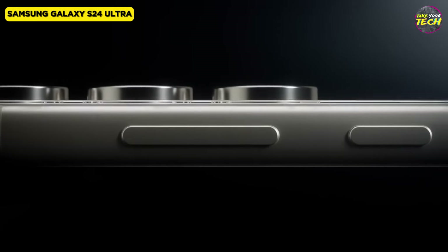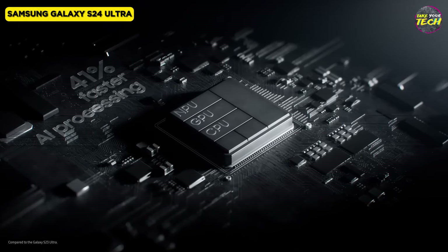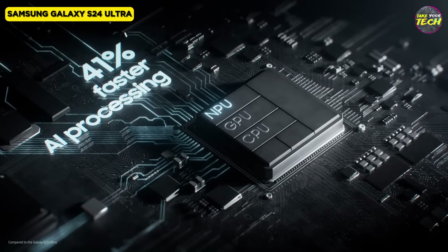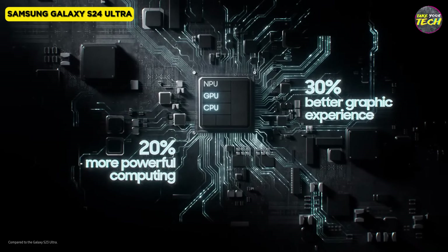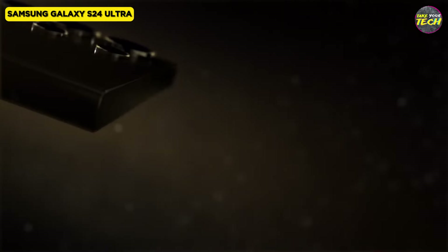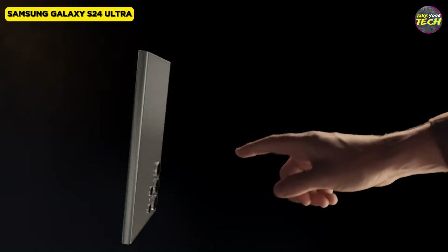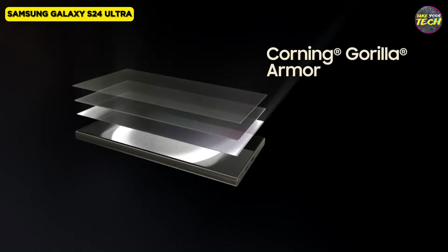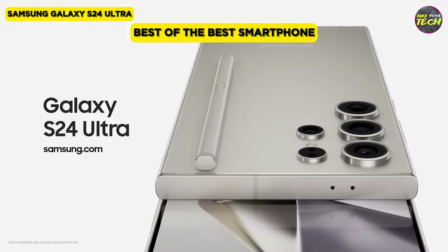In conclusion, the Samsung Galaxy S24 Ultra sets a new standard for smartphones. Focusing on meaningful upgrades and innovative AI integration, with a commitment to longevity, refined design, and a stellar camera system, it stands as a testament to Samsung's dedication to delivering excellence. Elevate your mobile experience with the Samsung Galaxy S24 Ultra — the best of the best smartphone.